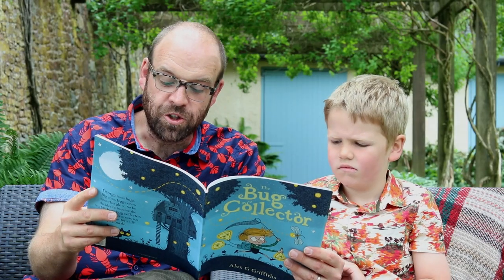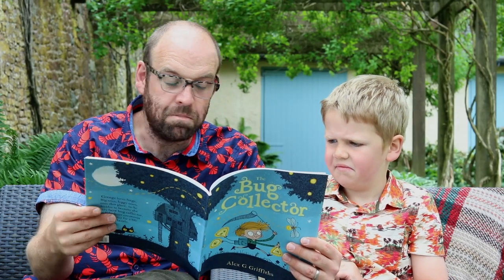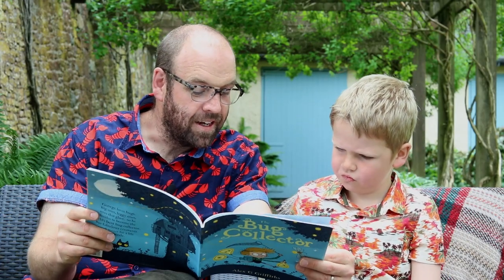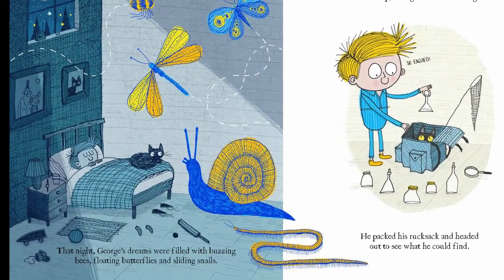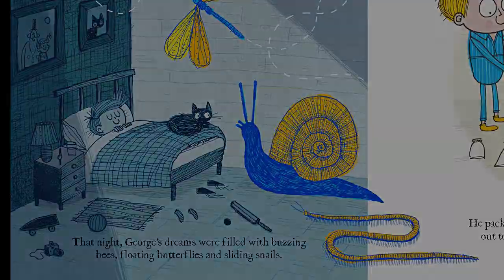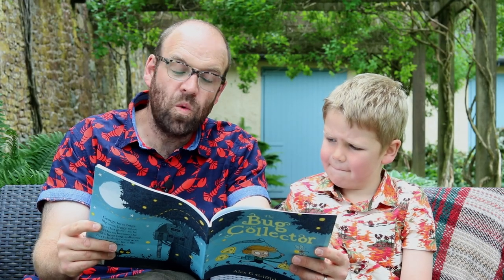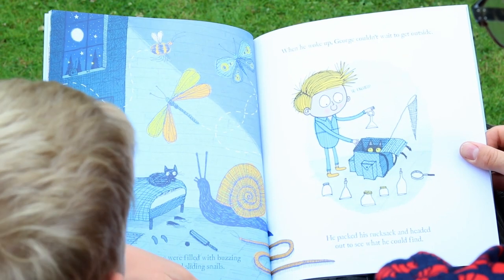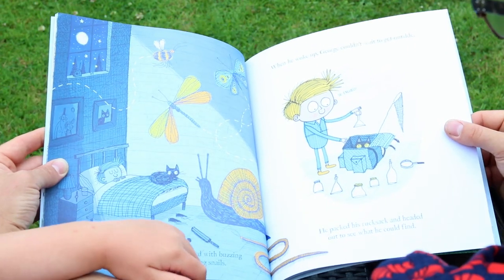On the journey home George could think of nothing else but the marvellous bugs he'd seen that day. That night George's dreams were filled with buzzing bees, floating butterflies and sliding snails. When he woke up George couldn't wait to get outside. He packed his rucksack and headed out to see what he could find.